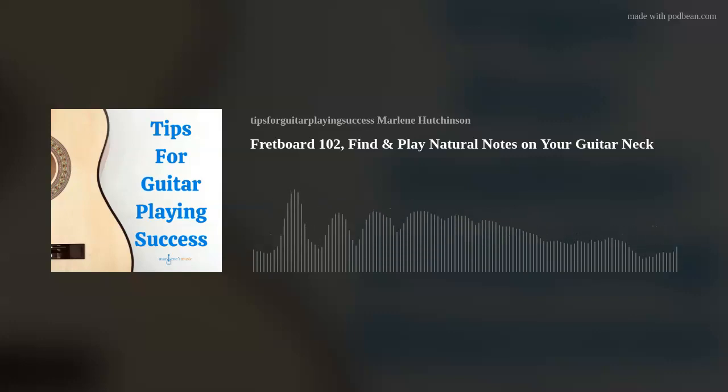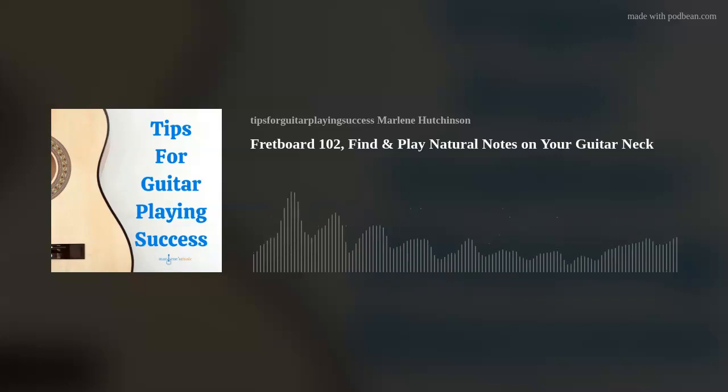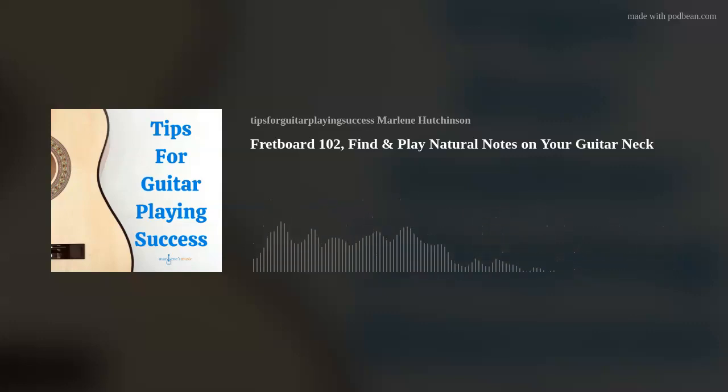String 3 natural notes. Open G, fret 2 A, fret 4 B, fret 5 C, fret 7 D, fret 9 E, fret 10 F, and fret 12 G — again, one octave higher.